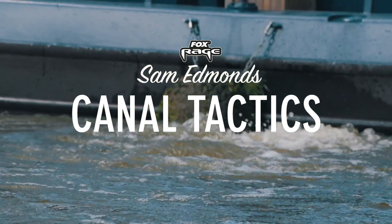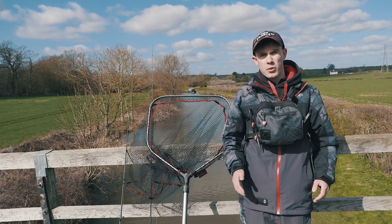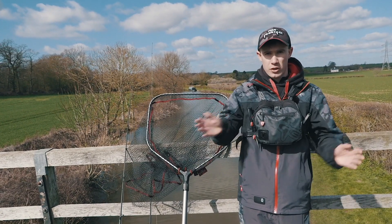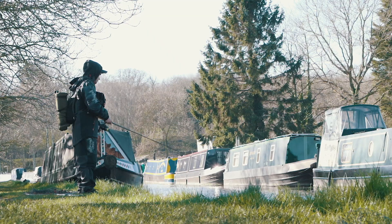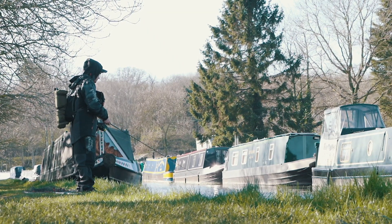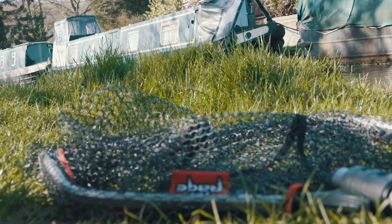When the close season arrives I always really look forward to lure fishing on canals. There are over 2,000 miles of them that crisscross the country and you can coarse fish on many of them throughout the close season. When the rivers are closed, canals can be a great place to target pike, perch and zander.